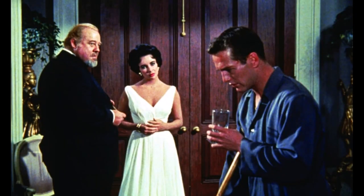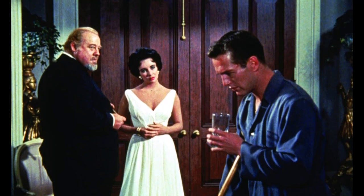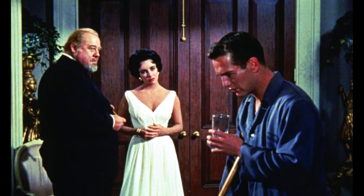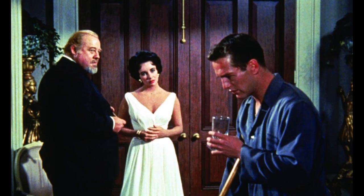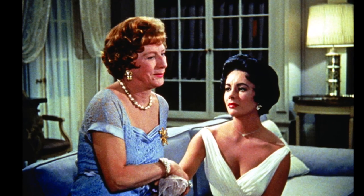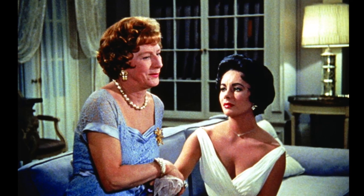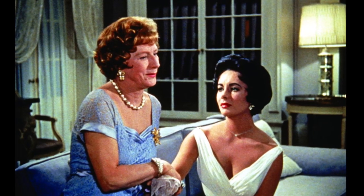This movie was nominated for six Oscars. It was filmed on location at Metro Goldwyn Mayer Studios in California. The play version of Cat on a Hot Tin Roof won the Pulitzer Prize in drama in 1955. This movie is about Brick, an alcoholic ex-football player who drinks his days away and resists the affections of his wife. A reunion with his terminal father jogs a host of memories and revelations for both father and son.